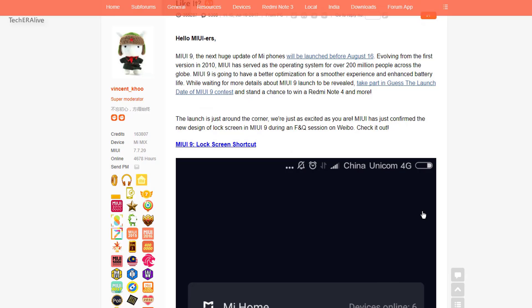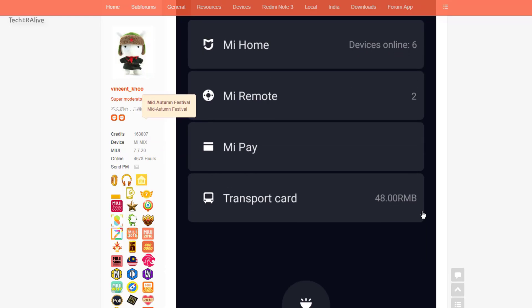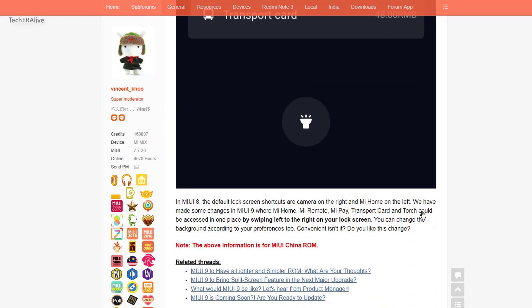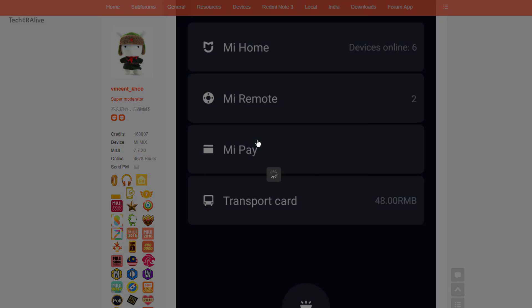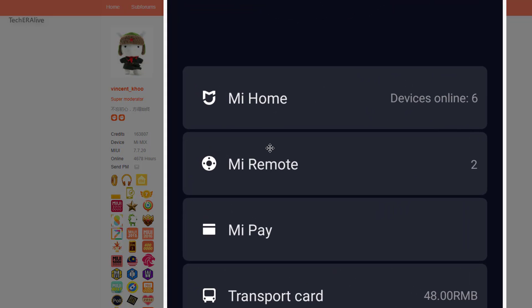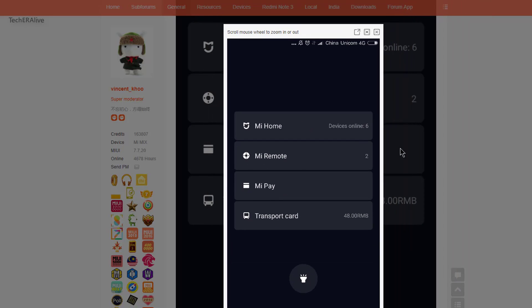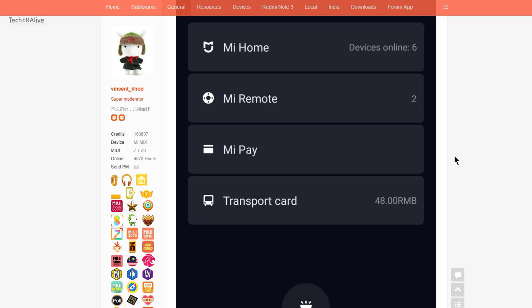Xiaomi is bringing tons of features with its latest ROM, MIUI 9. Some of the highlighted features revealed before launch include a redesigned lock screen. When you swipe from left to right on your lock screen, you will be offered Mi Home, Mi Remote, Mi Pay, Transport Card, and a torch icon.